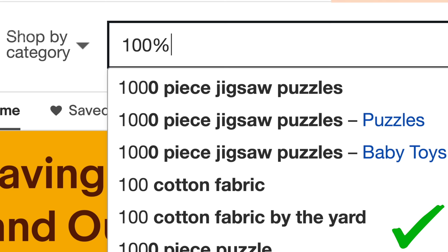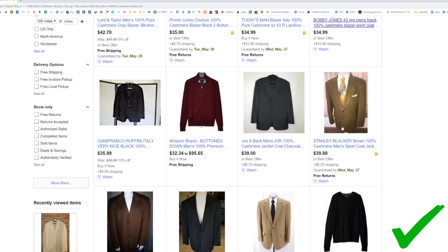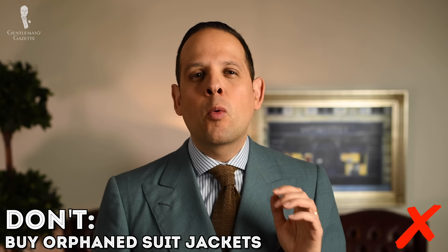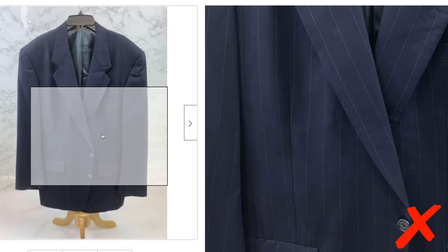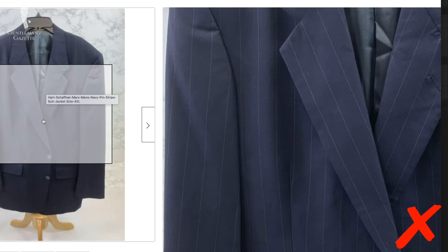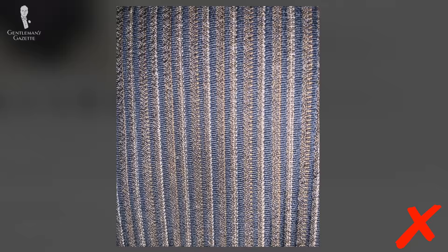Don't ever buy orphaned suit jackets. A lot of times on eBay, especially from professional sellers, you'll see single striped jackets in pinstripes — they're simply orphaned suit jackets and you can't really wear them with anything else. So even though they may be very inexpensive and have a high retail price, it's a bad purchase because you can't wear one without looking out of place.